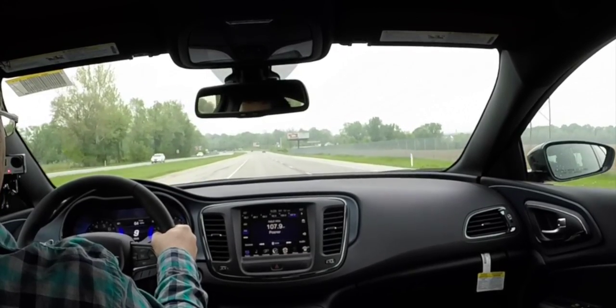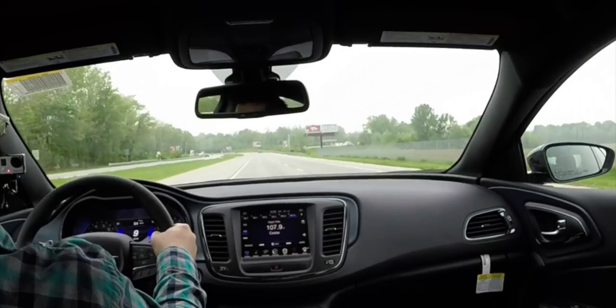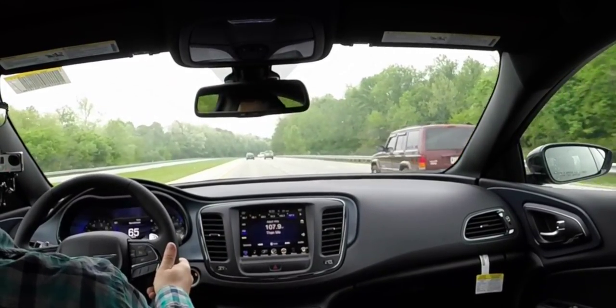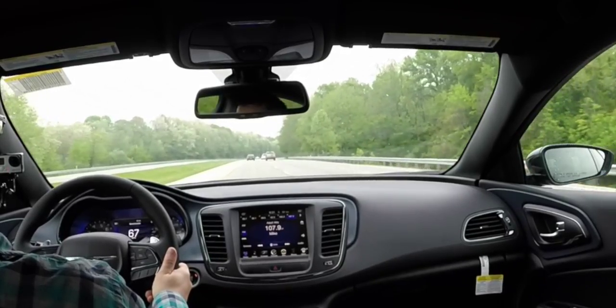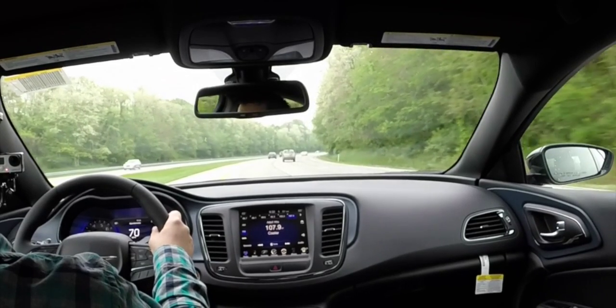I am at 1,150 RPMs. If I had the option to buy one, this would be the one I'd pick — the 200S. It's still comfortable and very quiet, but it has a little more sporty character, and I kind of like sportier vehicles. I'll end this test drive video here. Thanks for watching and joining us on this first drive of the all-new 2015 Chrysler 200.